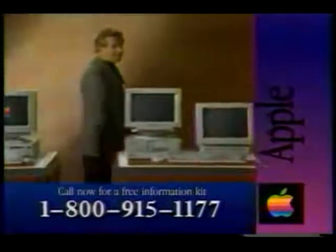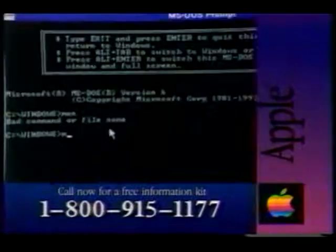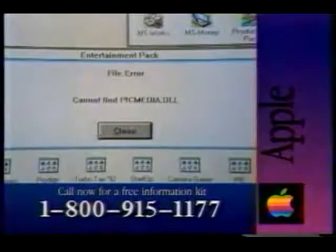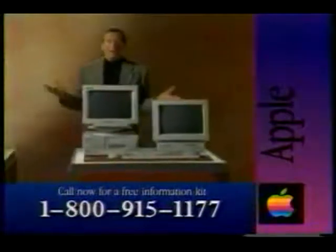It's just not that easy with computers that use Windows. Though Windows looks like a Macintosh, you still need to know complex commands to handle files. And to play CD-ROMs, you have to configure the computer's memory over and over again.